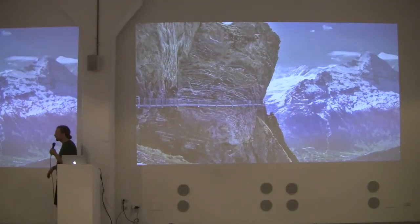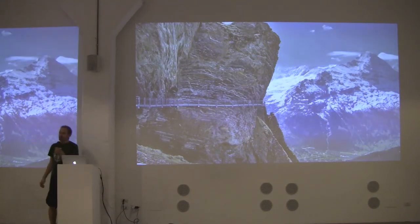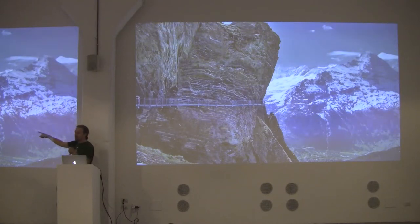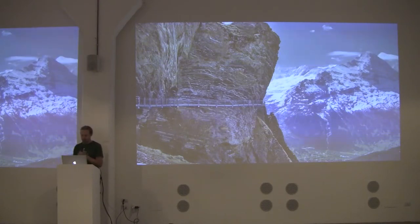Before we get started with web performance and image performance, how many of you get a pit in your stomach when you think about walking across a platform in the Alps that's nailed to the side of a mountain with a hundreds-of-foot drop below you? It's one of those terrifying things. Lots of people have a fear of heights. We did this with my family — my then six-year-old thought it'd be fun to jump the whole way, rattling through the whole walk. But everybody did it, and it was awesome.